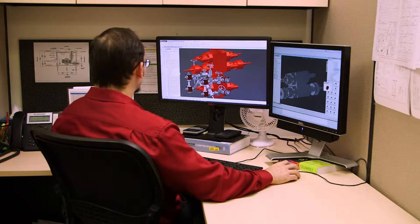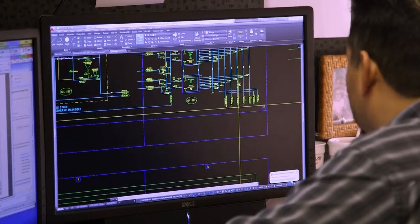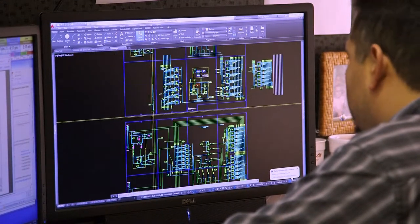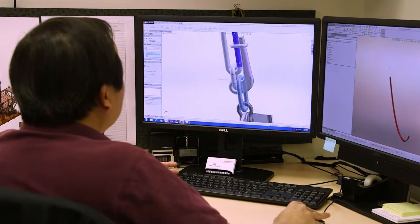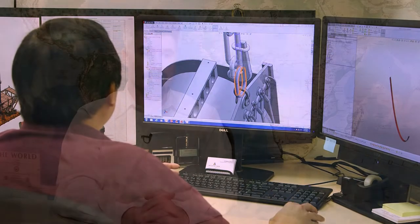Atlantica is currently building a fleet of highly engineered tender assist rigs, all of which are ABS class approved. Our in-house multi-discipline engineering team is well versed in the interface issues associated with tender rig drilling. We prefer to work directly with the client's drilling and facilities management teams to identify and resolve issues as soon as possible.